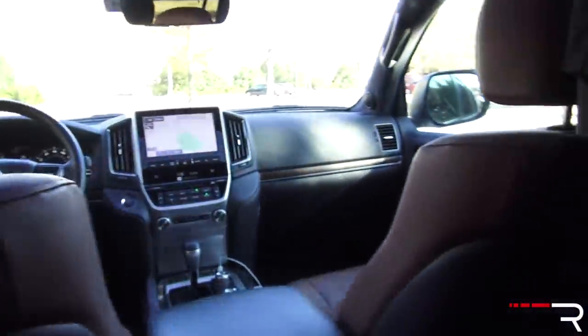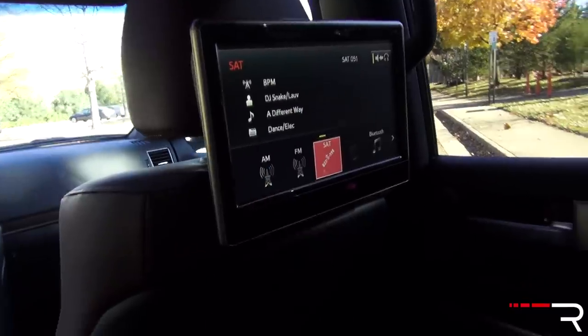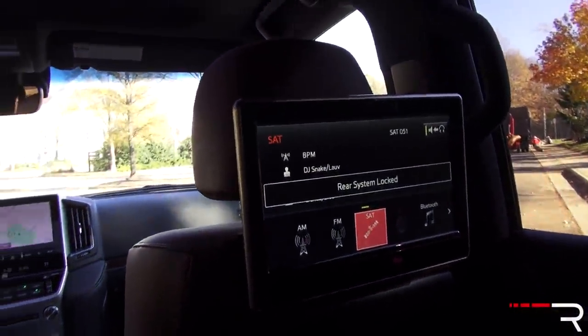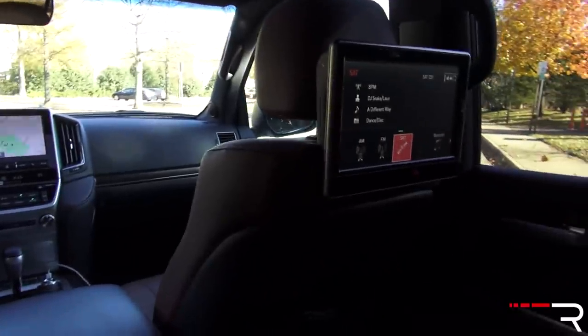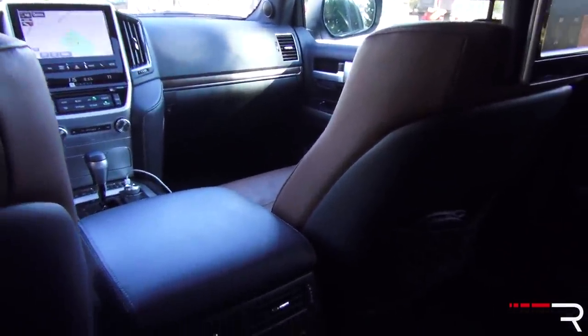My tester has the optional rear seat entertainment system, which you control from a remote control — it's not a touchscreen. There are four sets of wireless headphones included. The screen is actually larger than the front screen at 11 inches, so it's definitely nice. If you have kids you want to keep occupied on a long trip and you don't want to get them an iPad, this will definitely work. The headroom back here is also good, with nice Alcantara on the headliner and LED lighting in the cabin.